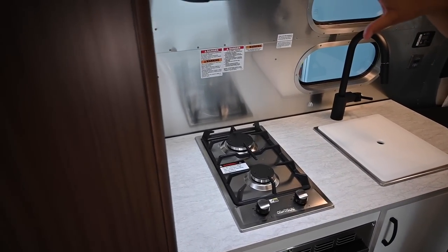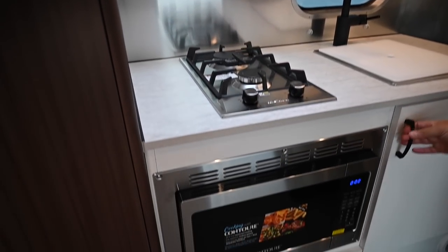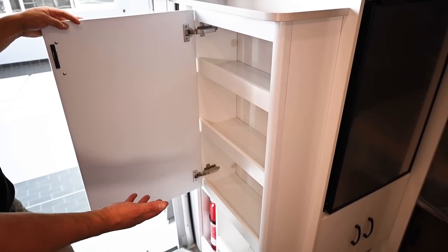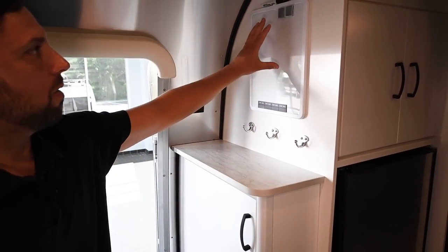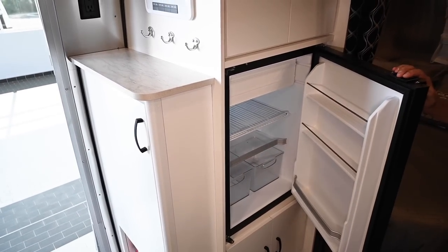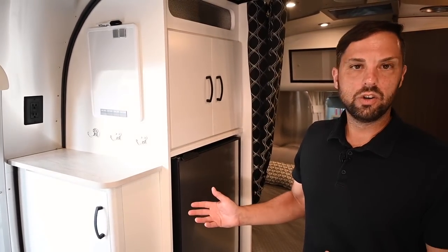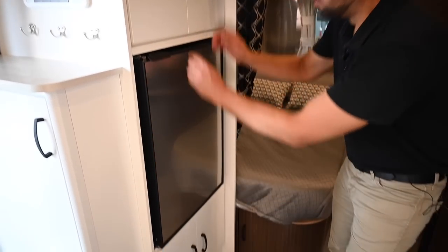There's a two-burner cooktop with ventilation and an upper roof locker. This has the optional convection microwave upgrade and plenty of storage below. On the other side, there is pantry storage, bulk storage below, a ledge for items, some hooks, a dry erase board, and a 4.3 cubic foot NovaCool refrigerator with freezer up top. This is a compressor-style refrigerator — it runs off 12-volt DC power when in transit and when boondocking, and switches to 120-volt AC when plugged into electricity at the campground.